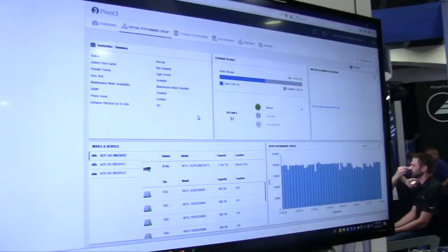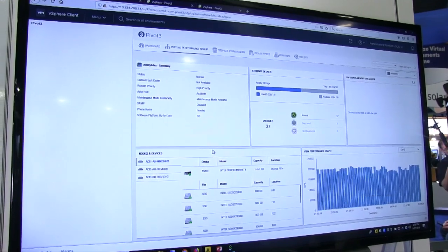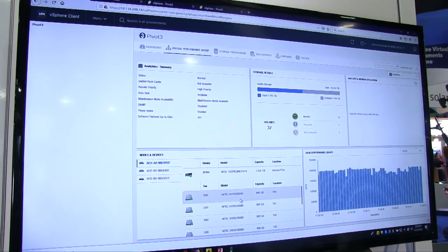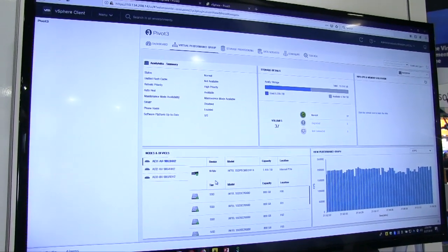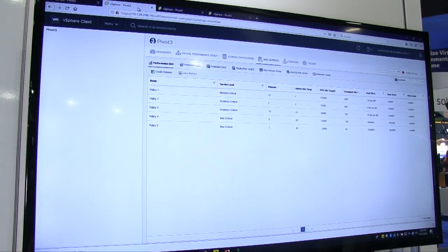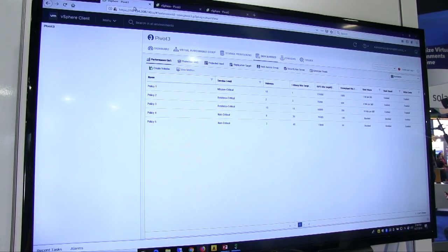In the booth, we've got a demo of our intelligence engine. We're going to give you a demo of our Acuity Data Center software. When you look at our dashboard, you log into vSphere and the Pivot3 plugin is available. The overall virtual performance group shows you the overall performance of the system — it gives you a total of approximately 200,000 IOPS utilizing only three servers. Each server has NVMe in it, and we utilize our QoS policy on each one of our volumes. You have the ability to set mission-critical, business-critical, and non-critical policies per each volume, which specifies IOPS, throughput, and latency.